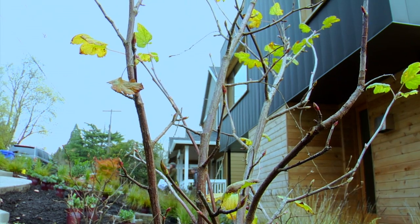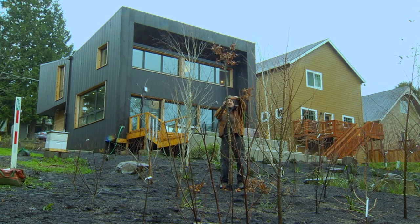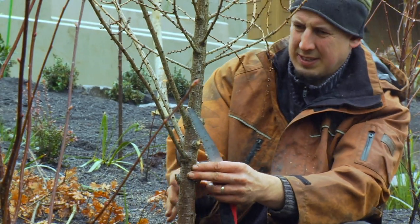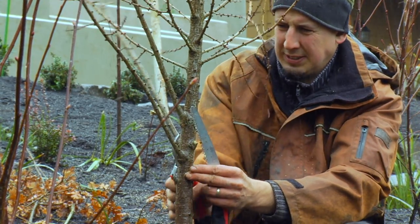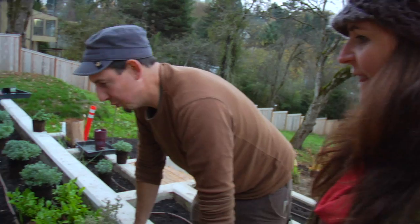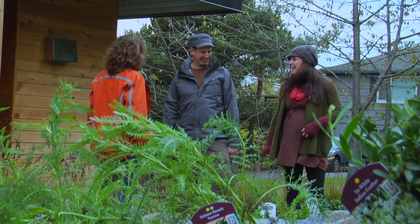Really think about everything we use to live — it all comes from plants and rocks. Understanding that and using that philosophy when you're managing land, whether small or large, can redefine how we interact with each other in a community sense or how we live individually. It affects quality of life.